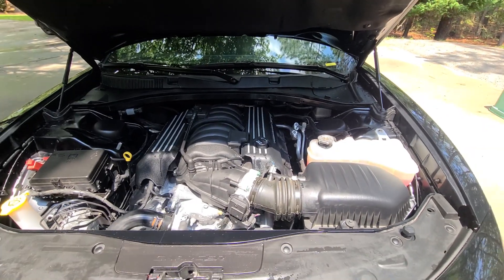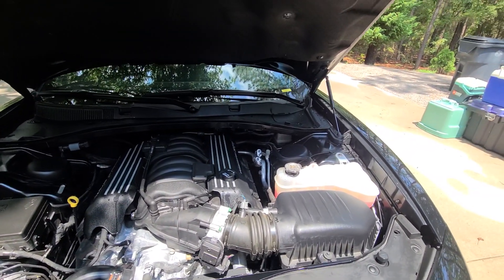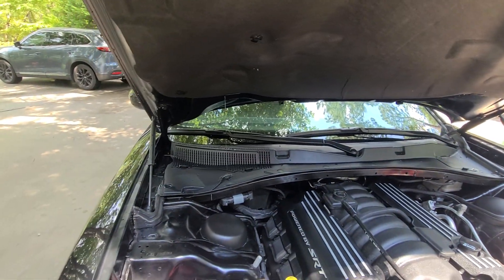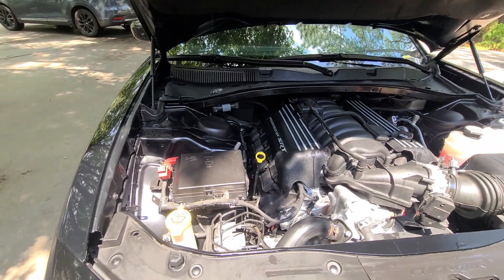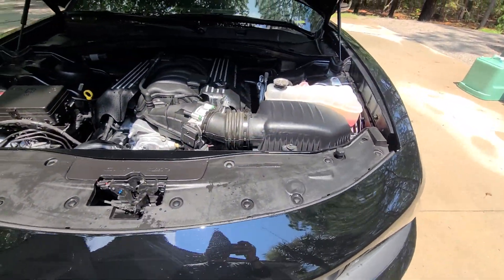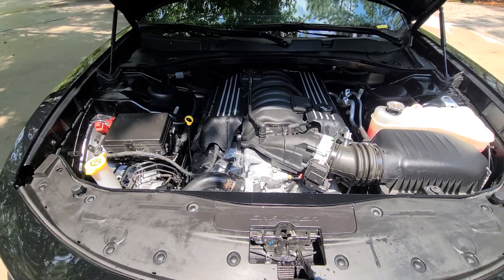The 392 SRT Hemi was wiped down. As you can see, there's still some water coming down because we did have two pop-up showers. All the minor turret was removed — this is a minor detail on this Hemi.